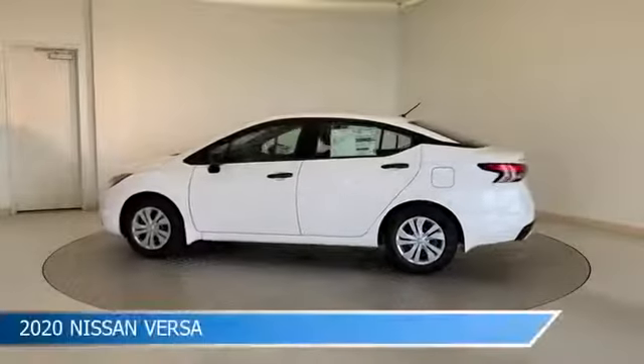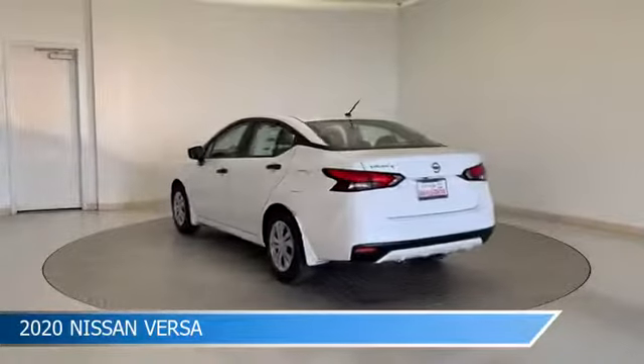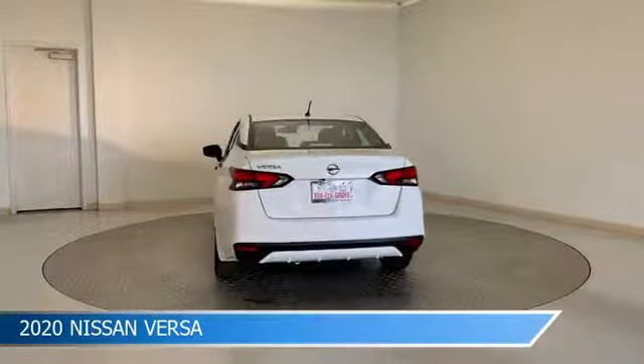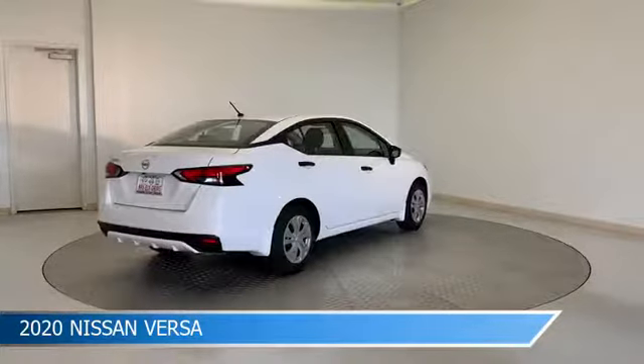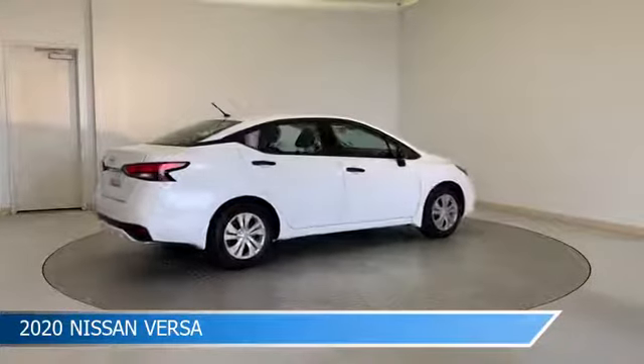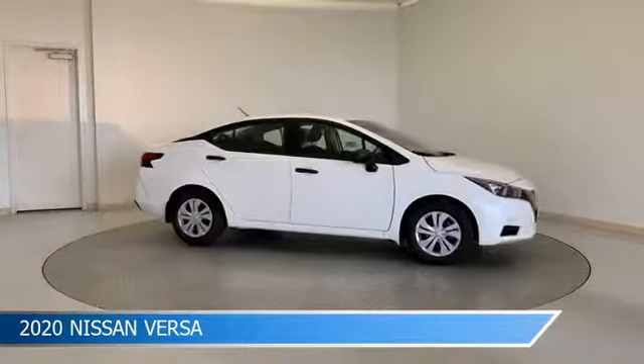Take a look at this 2020 Nissan Versa. Equipped with a CVT transmission in fresh powder, this car comes with some great features including anti-lock brakes, lane departure warning, audio controls on steering wheel, automatic emergency braking and more. Come in and check it out today.